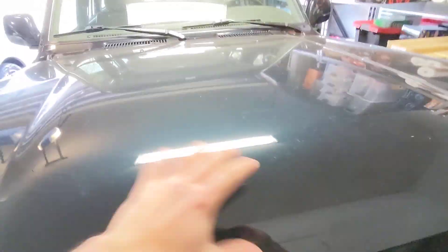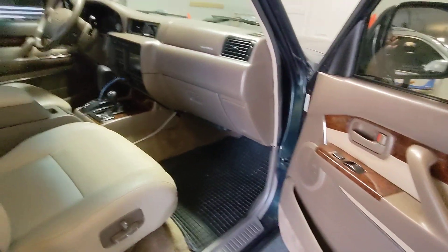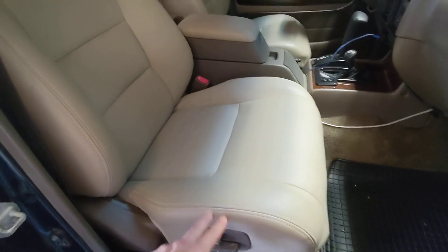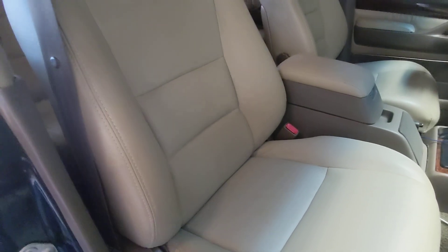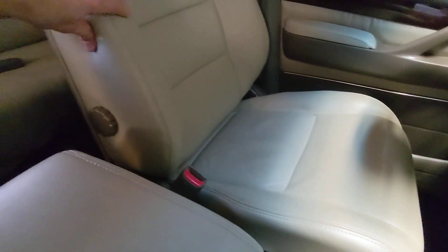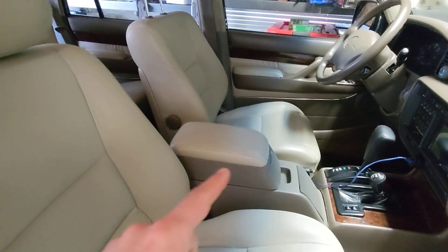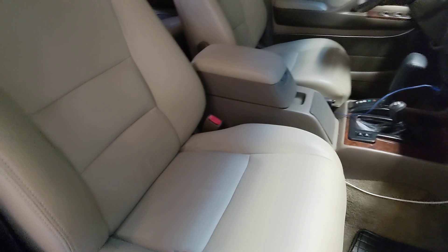The interior has been completely reupholstered — door panel arms reupholstered, all of the seats very professionally reupholstered. The foam has actually been replaced as well. You can tell they're nice firm fitting leathers — they're not saggy like you would see on a recovered seat that has old foam. The center console lid has been replaced. The driver's seat and passenger seat power seat gears have been replaced. The driver's seat was skipping a little bit on the gears, and I went ahead and replaced both of them anyway.